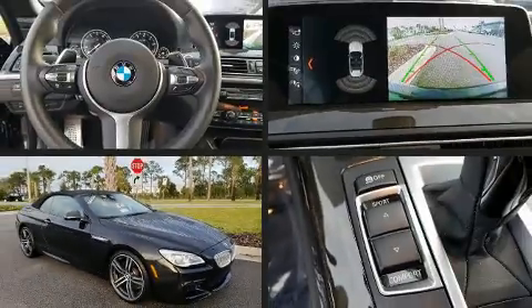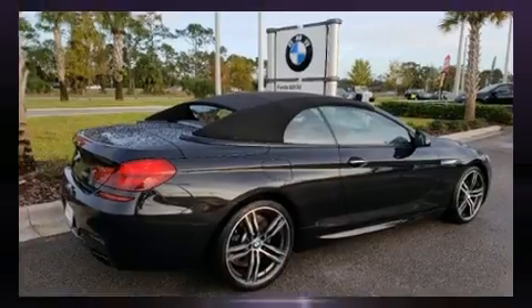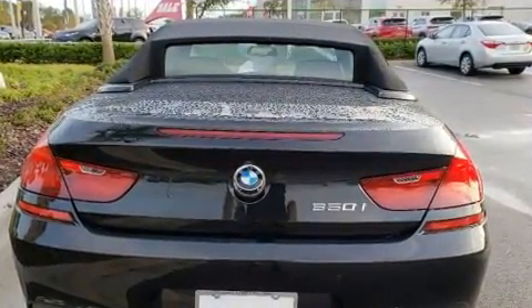Get excited about the 2018 BMW 650i. BMW made sure to keep road handling and sportiness at the top of its priority list. Under the hood you'll find an eight-cylinder engine with more than 400 horsepower, and for added security,